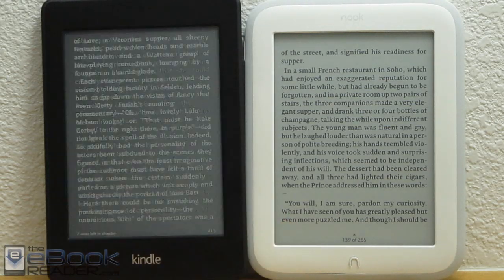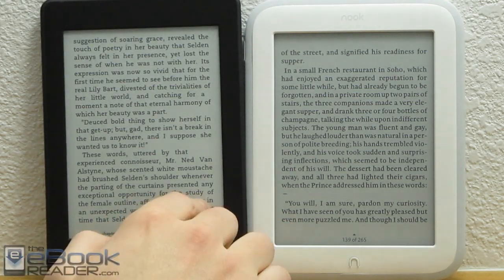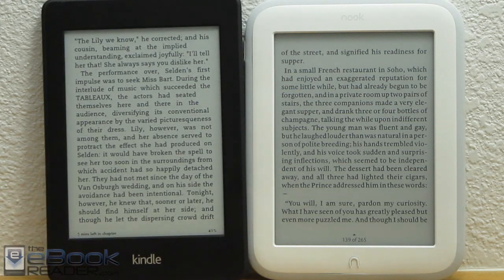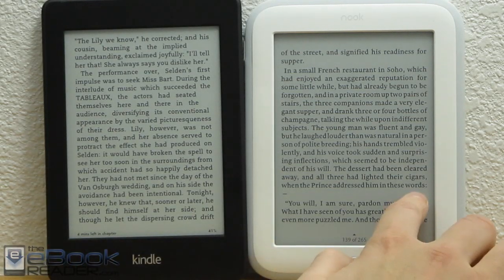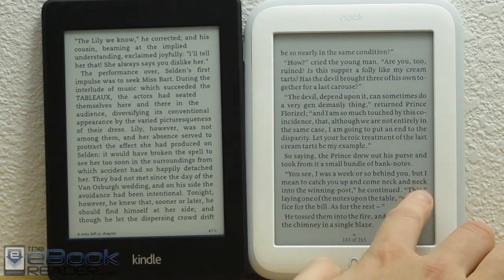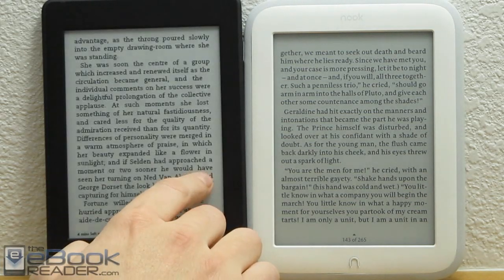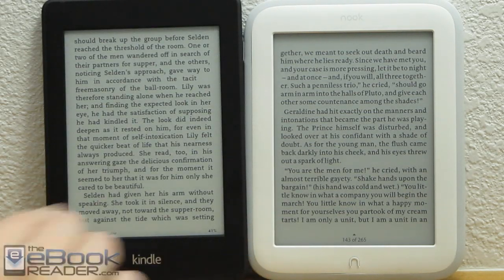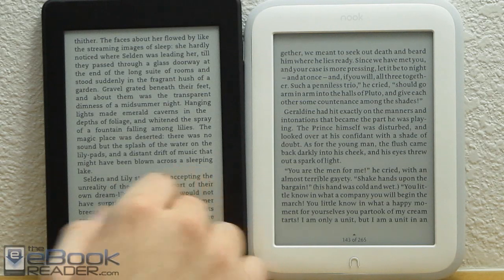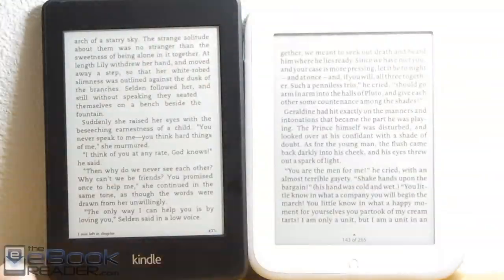As you can see right here, my Kindle keeps doing full page refresh every once in a while. I have full page refresh turned off right now — it's supposed to do partial refresh, but it still does full page refresh, and I do not know why. As far as the Nook, it never does full page refresh; it's always partial, and only does full page when viewing menus or the home screen. As far as the Kindle, it usually does it every 12th page. I like full page refresh, so that's not an issue to me at all.